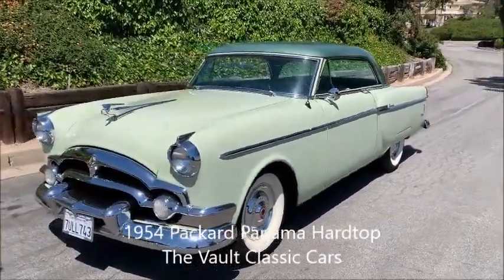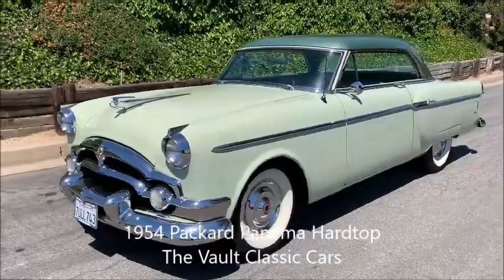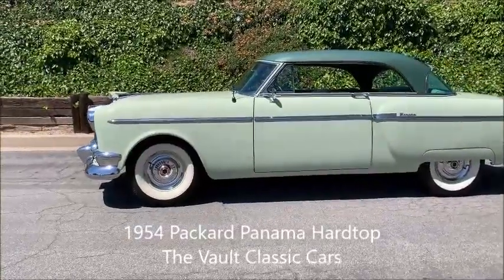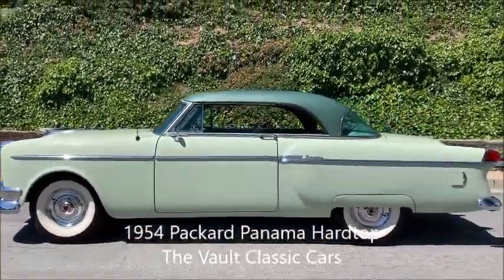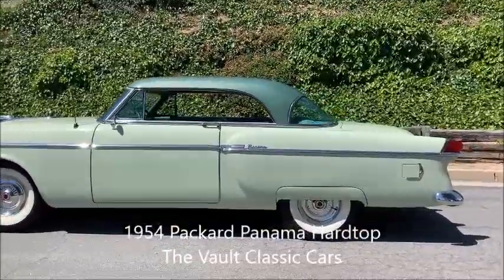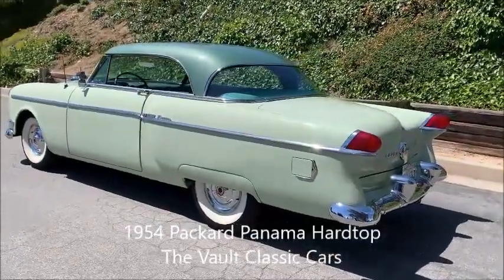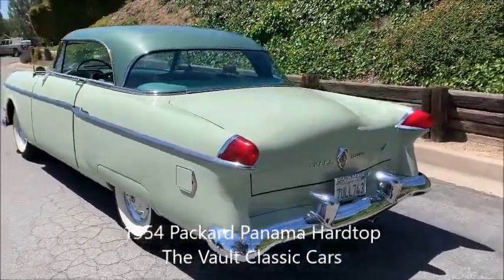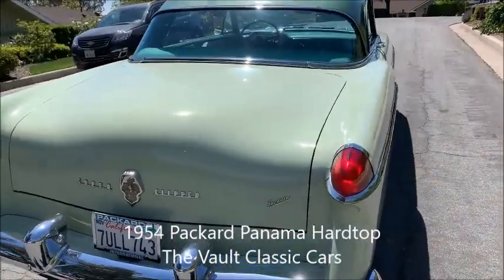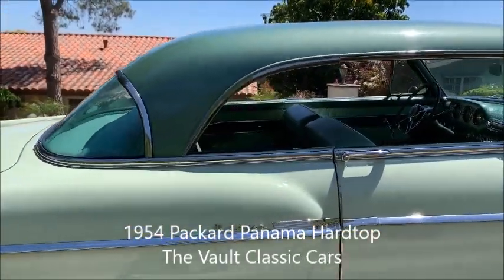Here we are looking at the 1954 Packard Super Clipper Panama Hardtop. Very nice looking car. Wide whites. Love that hardtop profile with all the windows down — it just looks super. Beautiful taillights glowing in the sun. A very pretty car.